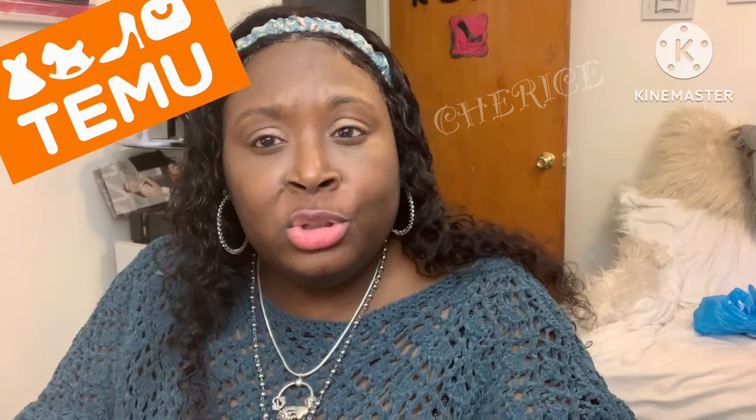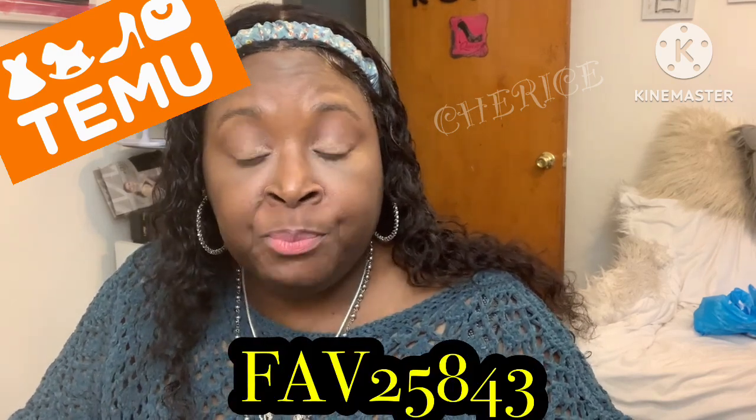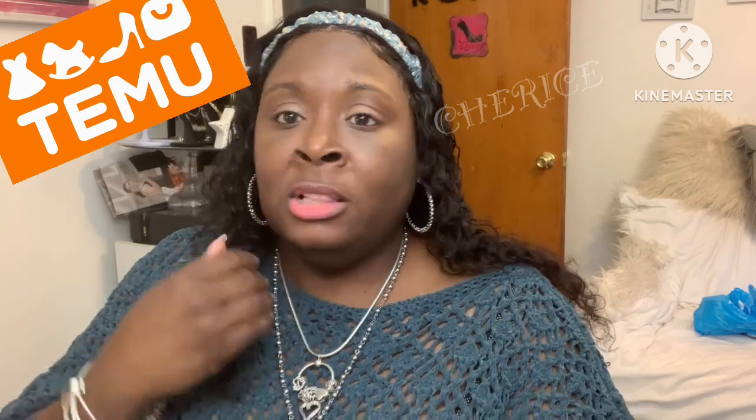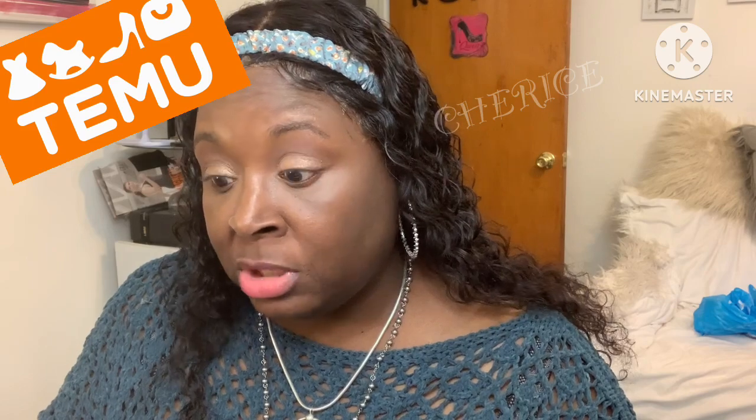Temu has everything — houseware, clothing, jewelry, everything. Download their app. When you're looking for stuff and you want to buy something, I have a discount code: F-A-V-2-5-8-4-3. You can save 30% off on your new Temu order. Free shipping, returns, US only. If you want to put a down payment on it, you can use Klarna or Afterpay, or your PayPal account.